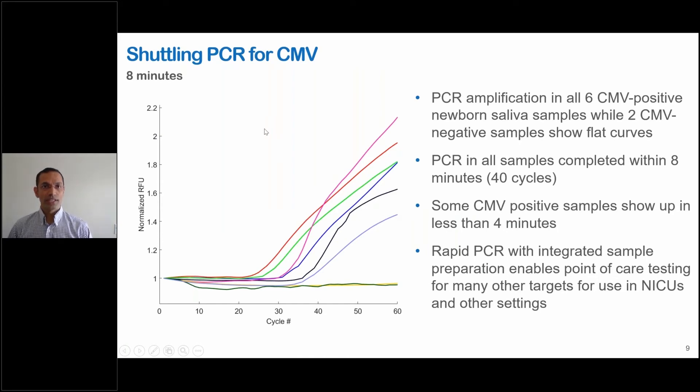Going to the shuttling PCR method, where we keep the heat zones at both the denaturing temperature and the extension temperature and shuttle the droplet between these zones, PCR amplification was shown in all six CMV positive samples while two CMV negatives showed flat curves as expected. PCR was completed within eight minutes for all samples, and some CMV positive samples showed amplification in less than four minutes.